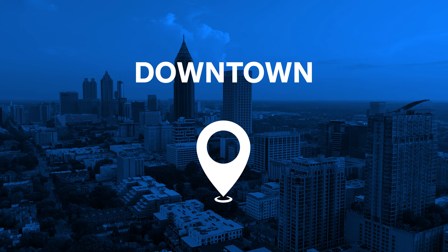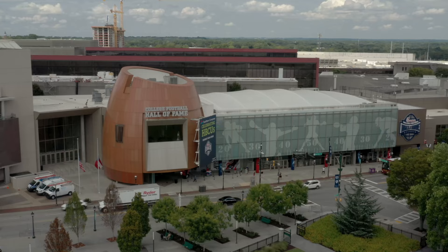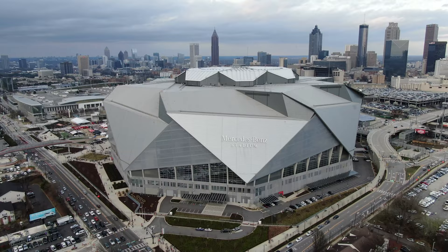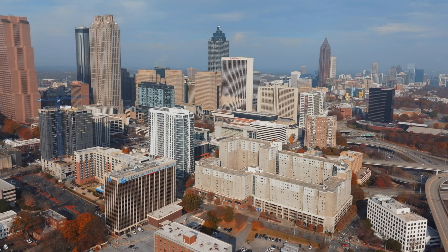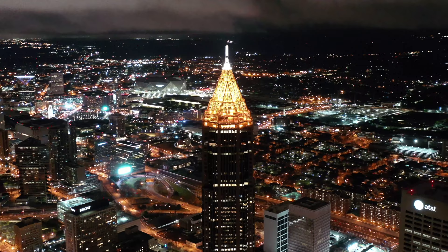Downtown Atlanta is the city's central business district. It has many attractions: the World of Coca-Cola Museum, the Georgia Aquarium, the CNN Center, the National Civil and Human Rights Center, the College Football Hall of Fame, the Children's Museum, Martin Luther King Jr. National Historical Park, and Mercedes-Benz Stadium. Downtown Atlanta is also home to the tallest building in the city and the southeast region — Bank of America Plaza.